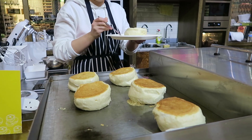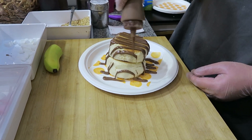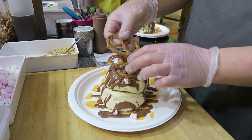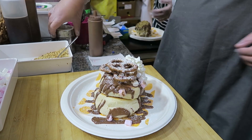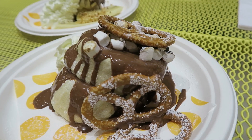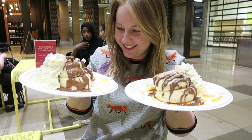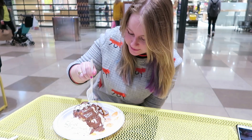Two pancakes are then stacked one on top of the other and your chosen toppings are loaded on. Now I'm going to try these super fluffy fluffy pancakes — it's so exciting!